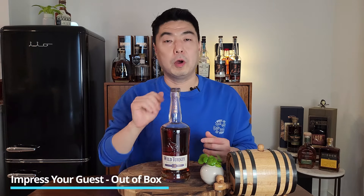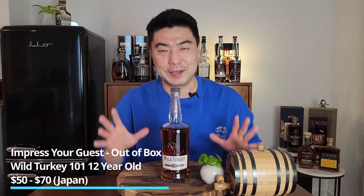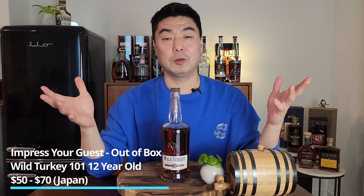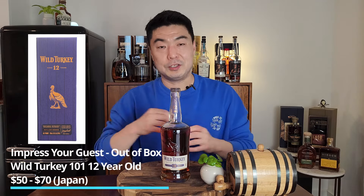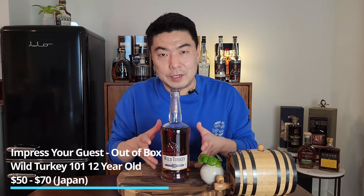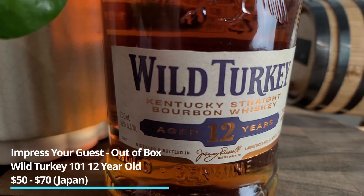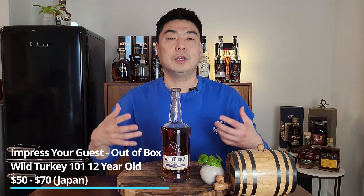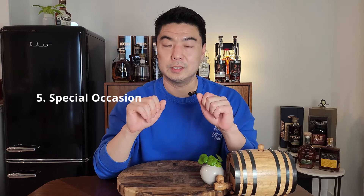My out-of-the-box pick for impress your guests is Wild Turkey 101 12 Years Old, coming in at MSRP of $70 in Japan. I understand we're not in Japan — that's why it's an out-of-the-box pick. If you can get it, it's a great bottle: it's not available here, it comes in a beautiful box, and the flavor is unique — so much tropical and medley fruit that it's probably a whiskey guests haven't had anything like before. And the Wild Turkey 101 name is well-known, making this label very impressive.